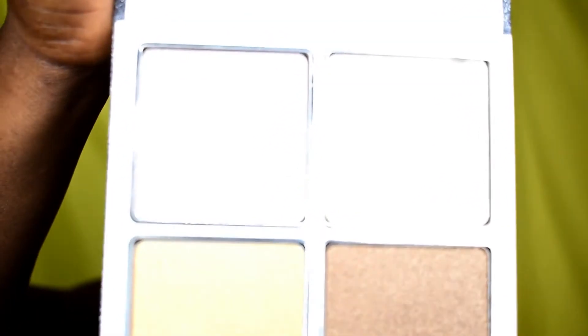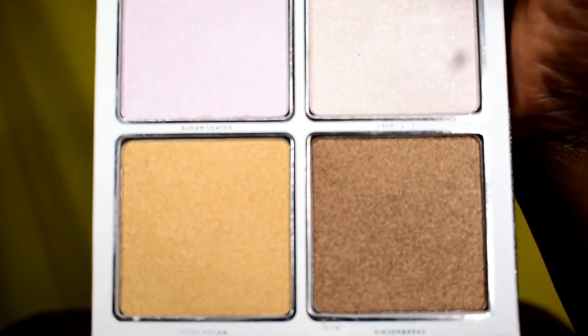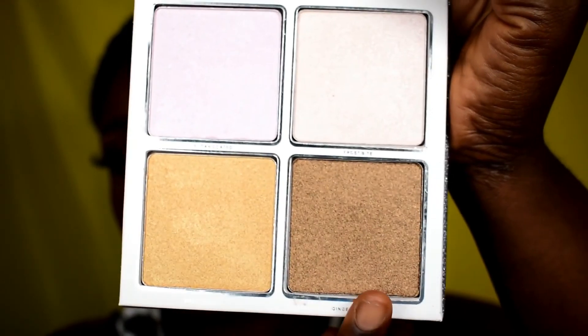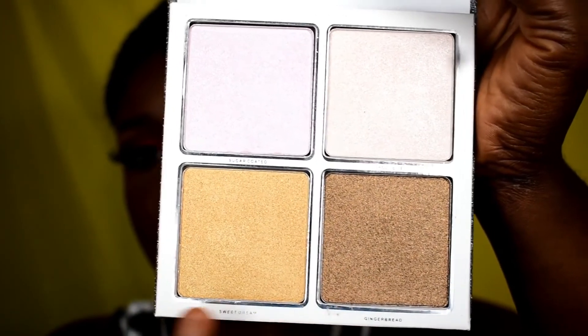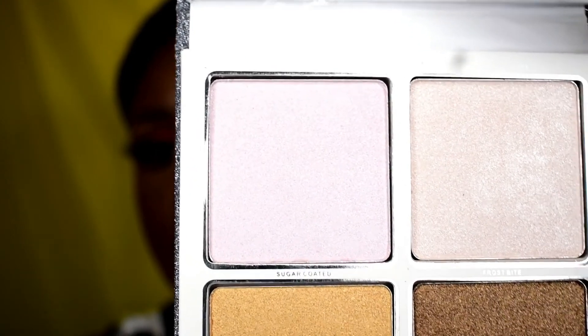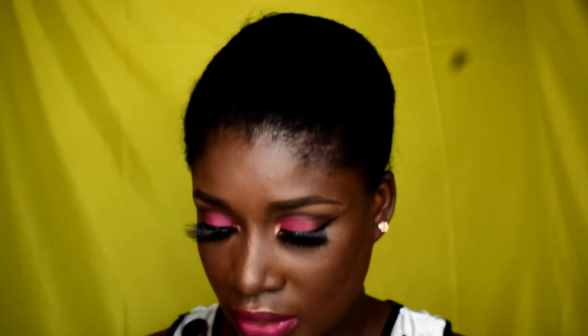So I decided to get the Kylie Wet Set instead. I like that it's four-in-one with different shades. I think I'd mostly use one particular shade for my own skin tone, but for clients I might go lighter. It has a nice pinkish hue to it, and I'm excited because I've not really had much luck with highlighters and bronzers for a long time.